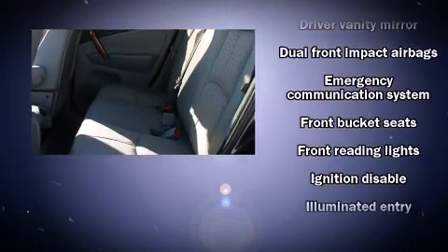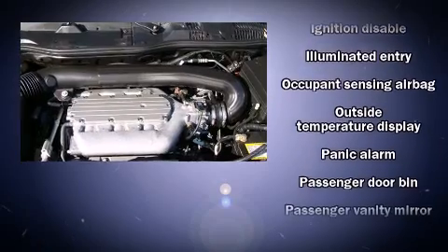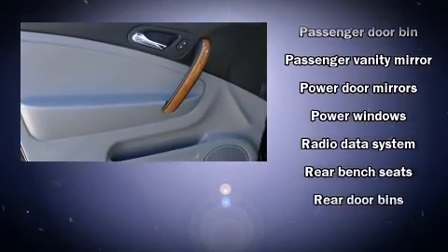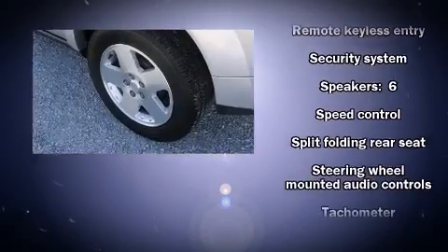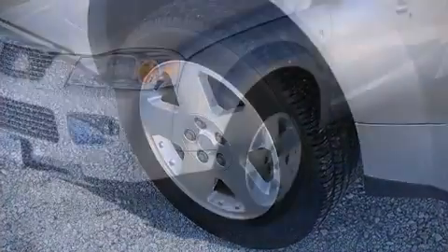Passenger security is always assured thanks to various safety features such as dual front impact airbags with occupant sensing airbag, a panic alarm, an emergency communication system, ABS brakes, and all-wheel drive, which enhances stability in unpredictable circumstances.